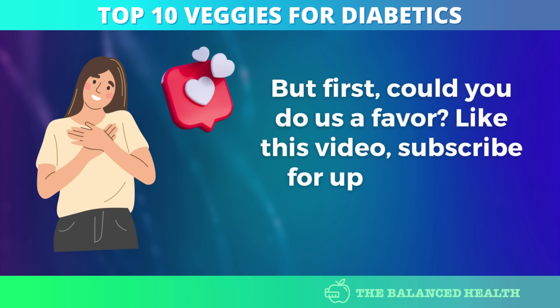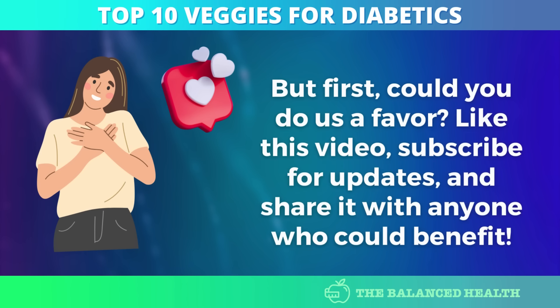Could you do us a favor? Like this video, subscribe for updates, and share it with anyone who could benefit.